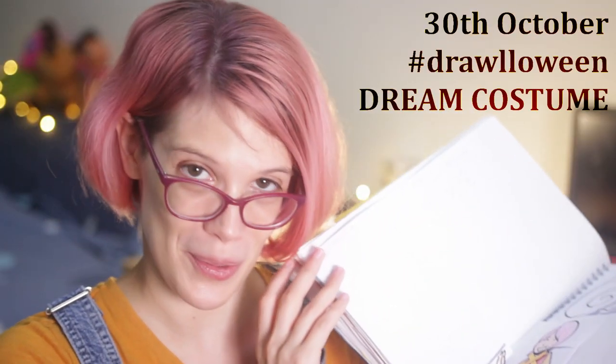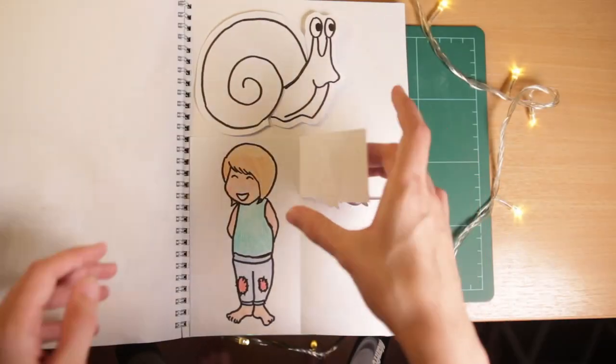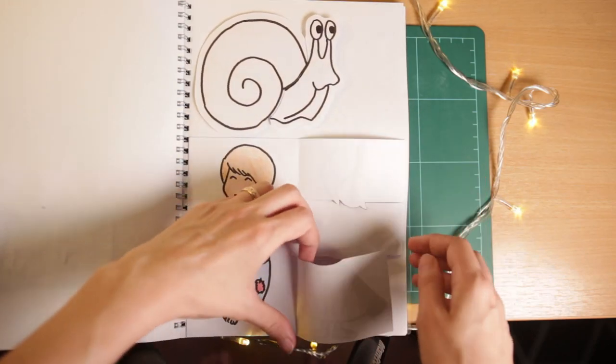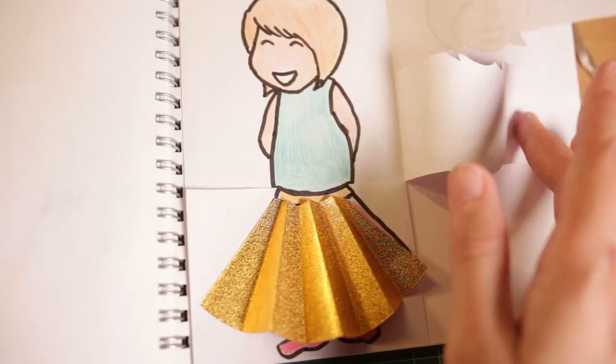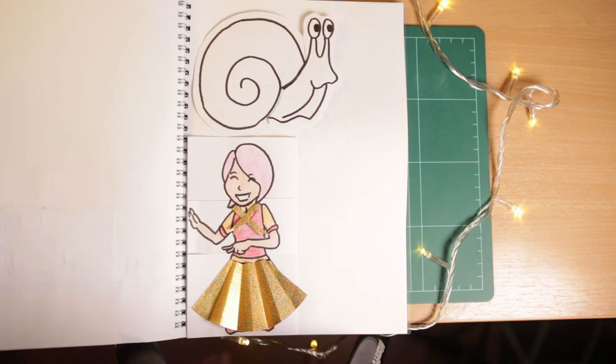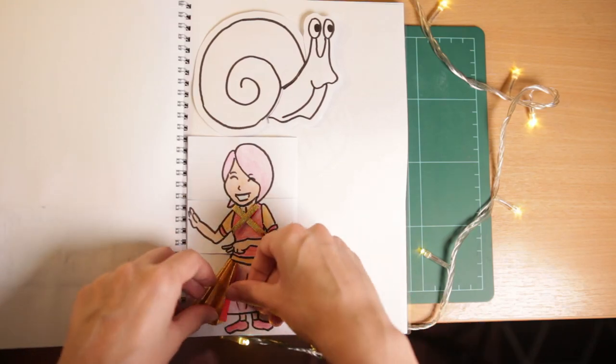Number 30 is Dream Costume. So here is a scruffy me and a done-up me — although I'll be completely honest, while I do dig this fictional outfit I've created for myself, and of course the pink hair, I wouldn't necessarily say this is my dream costume. I just wanted to make something that looked quite obviously different.